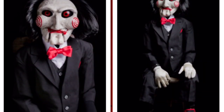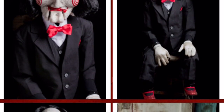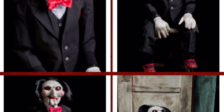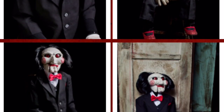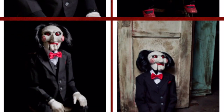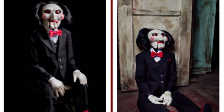This prop is a pre-order, which will begin shipping August and September, right before the Halloween season, which is very cool. Again, this is a licensed Saw prop, and as you can tell by the pictures, he looks really cool. The retail price for this guy is $199, so he is a bit pricey. He has no animation, from what I can tell, but he does seem to be really, really cool.